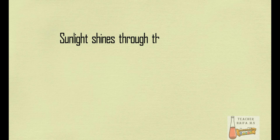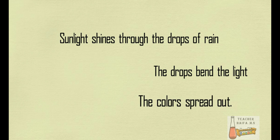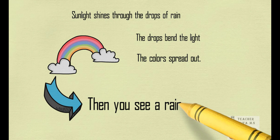Sunlight shines through the drops of rain. The drops bend the light. The colors spread out. Then, you see a rainbow.